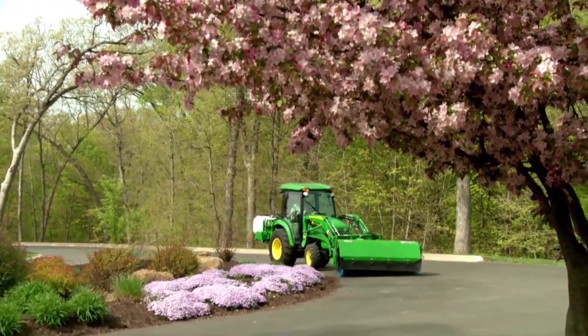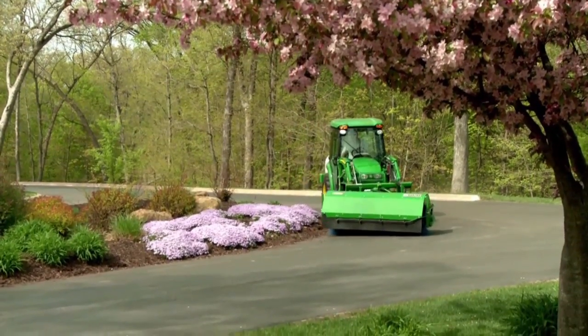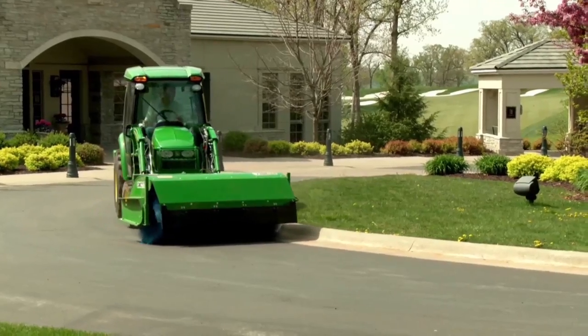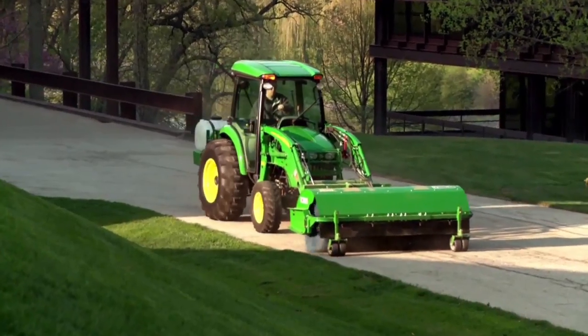Plus more attachments, like the new loader mount hydraulic broom, perfect for snow or debris removal. And the PTO driven power pack puts more whisk in the broom, without using the tractor hydraulics.